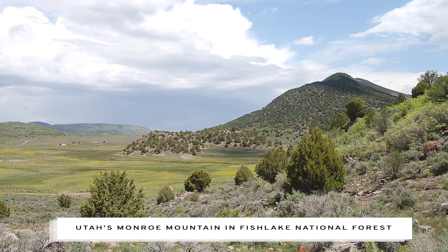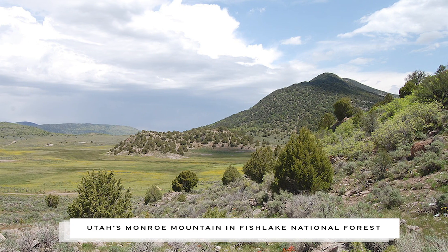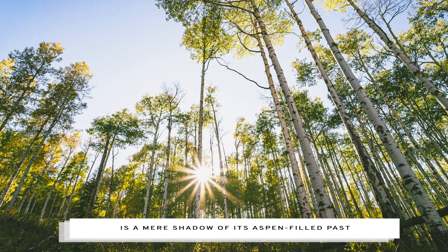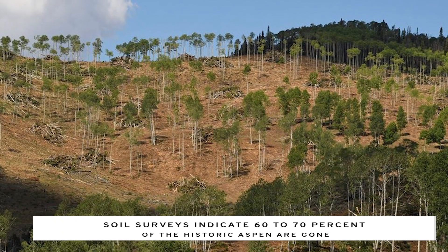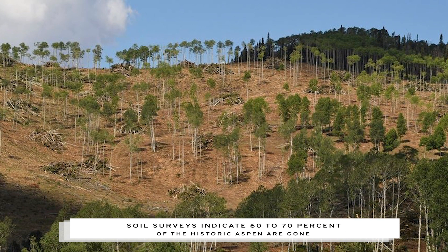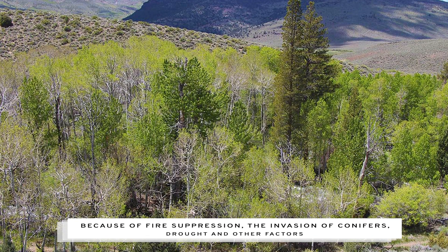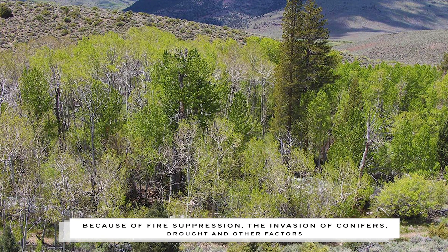Research shows Central Utah's Monroe Mountain and Fish Lake National Forest is a mere shadow of its glorious aspen-filled past. Soil surveys indicate 60-70% of the historic aspen are gone because of fire suppression, the invasion of conifers, drought, and other factors.